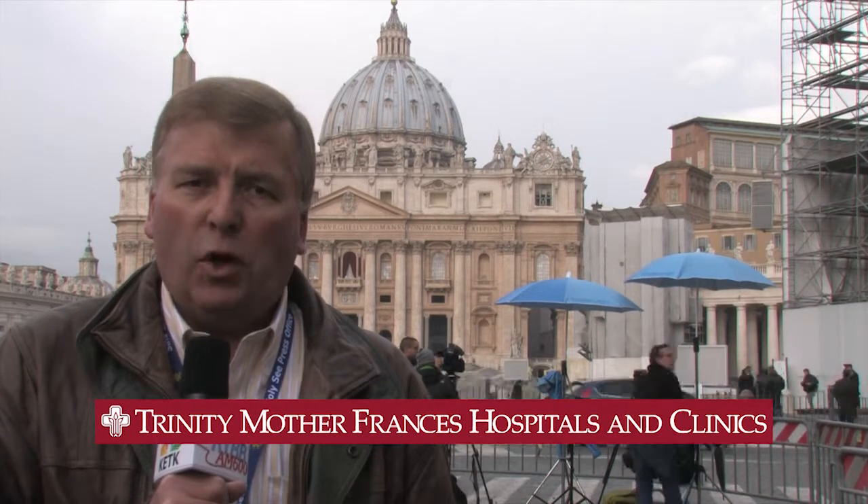Our coverage is being made possible by the sponsorship of Trinity Mother Frances health system, with you for the journey. Reporting from Rome for KETK and KTBB, I'm Paul Gleiser.